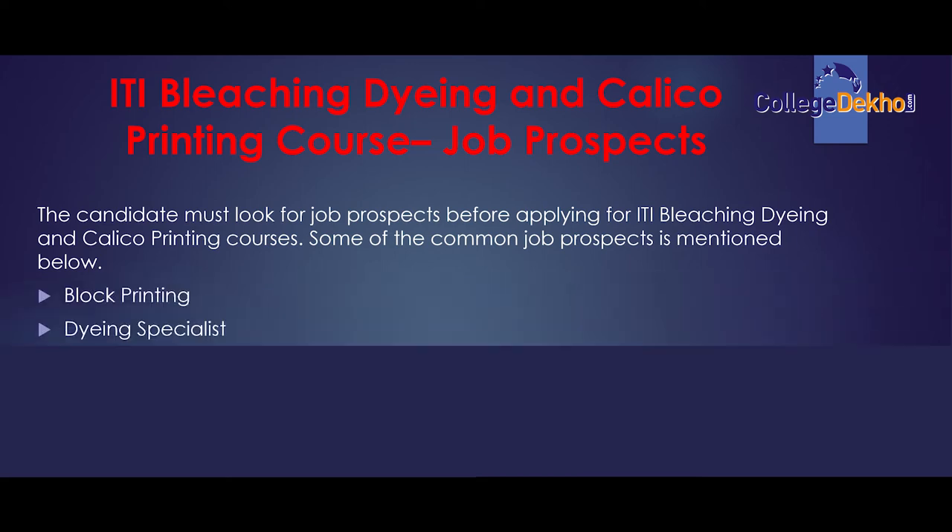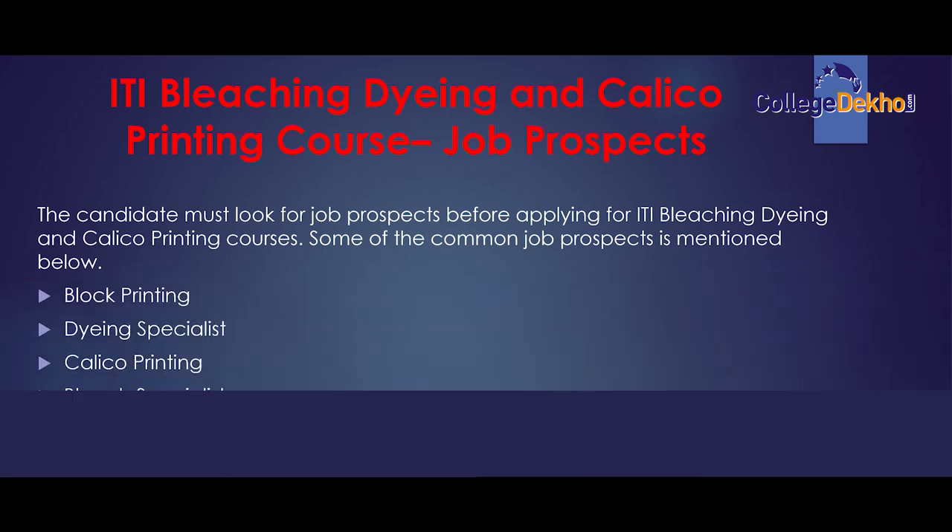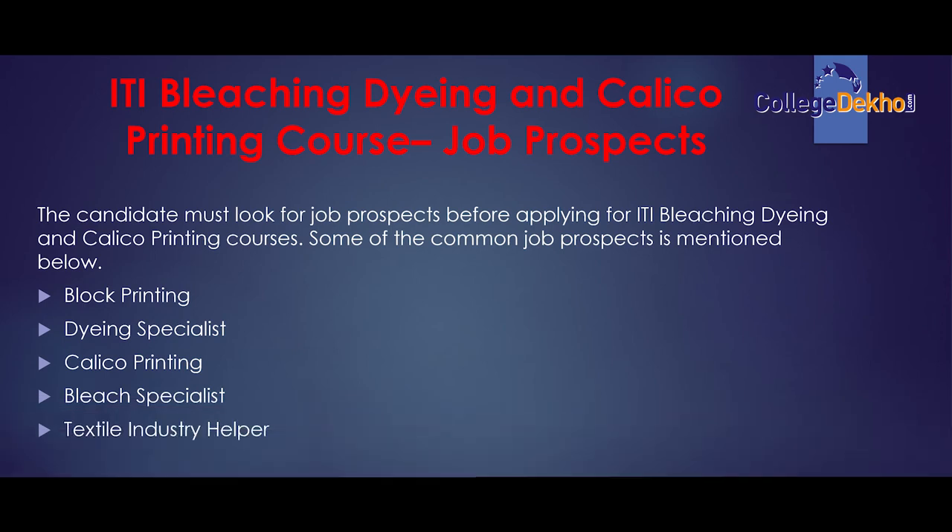Some common job roles include: Block Printing, Dying Specialist, Calico Printing, Bleach Specialist, and Textile Industry Helper.